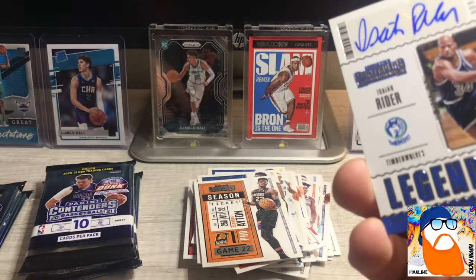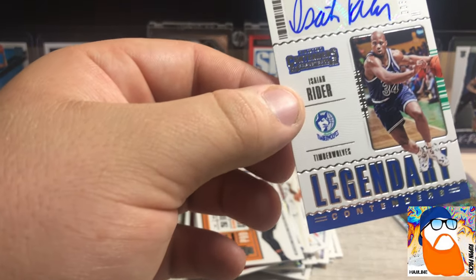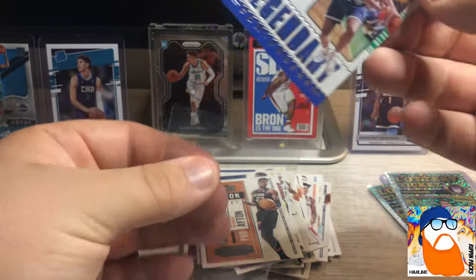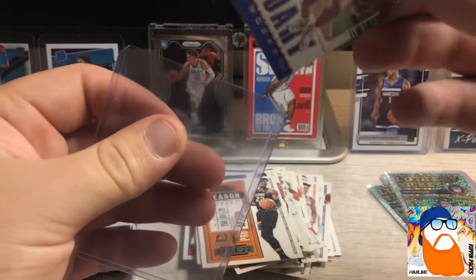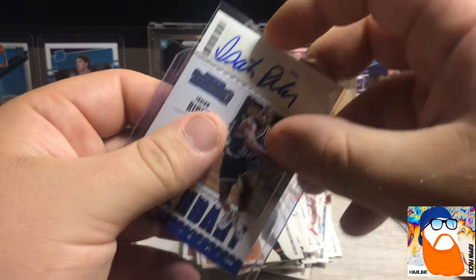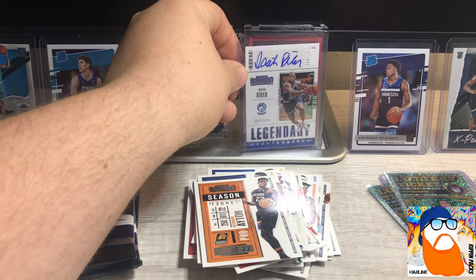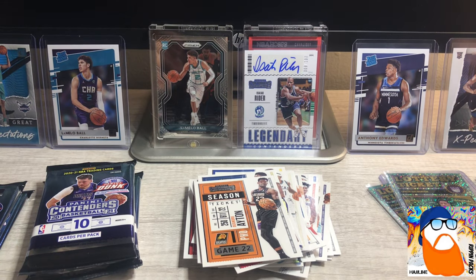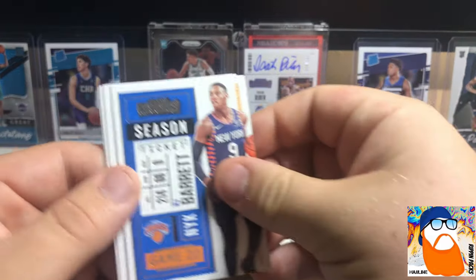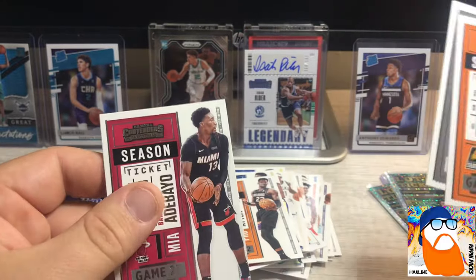So now we are going to get right into it because there's two autographs and those are really thick cards. Maybe they're the Optichromes - is that what they were supposed to be? Let's look at one of them. Let's finish this pack first - I'm all over the place now. RJ Barrett, Devin Booker, James Harden - I think that's the first Nets card - James Harden, and there is Bam Adebayo.